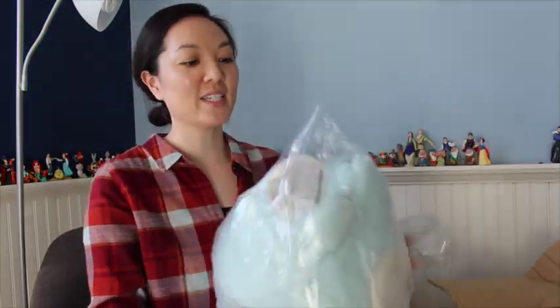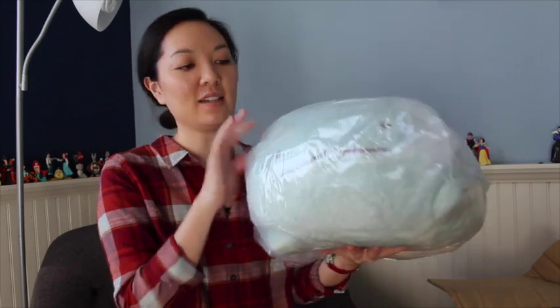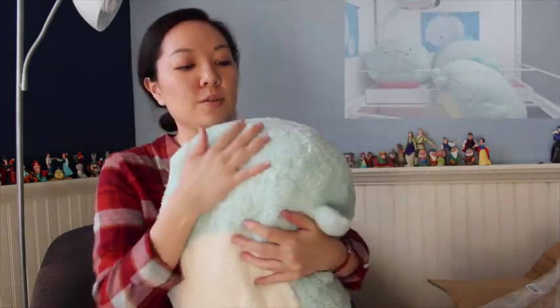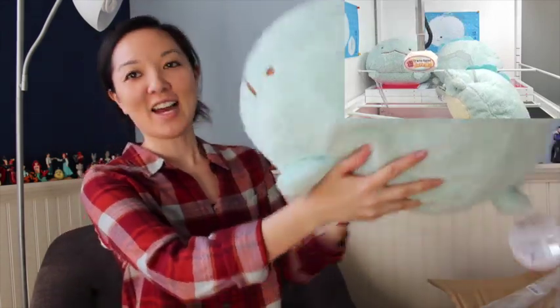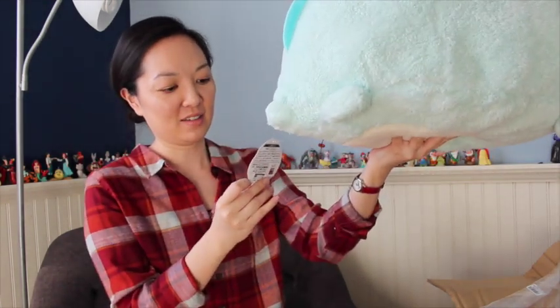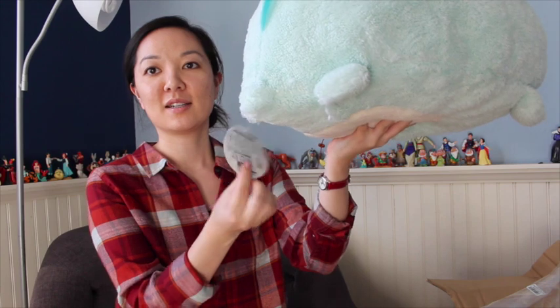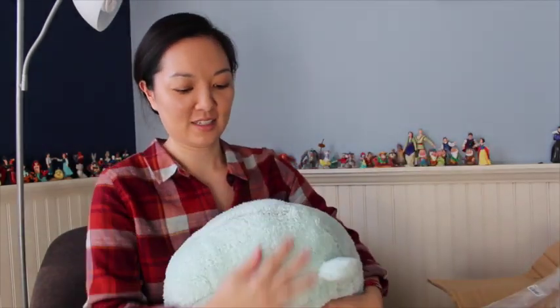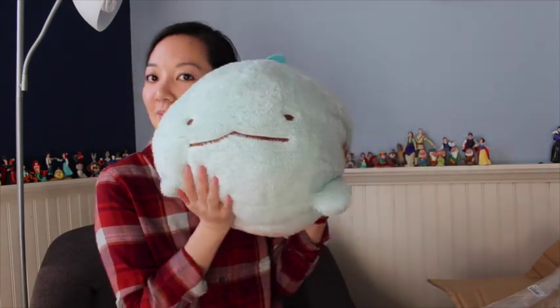Next is a large Tokage from Sumiko Gurashi. Wow, this is a big boy. Very soft to touch and to squeeze. So cute. I think I read that he's supposed to be like the Loch Ness Monster's baby or something like that. Tag by Sanrio. These are a good size. Very cute.